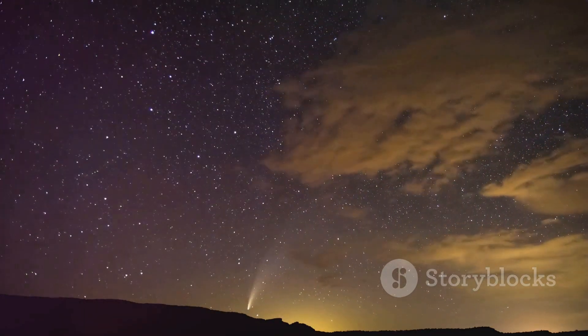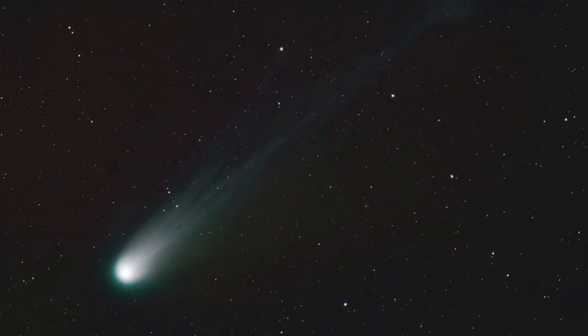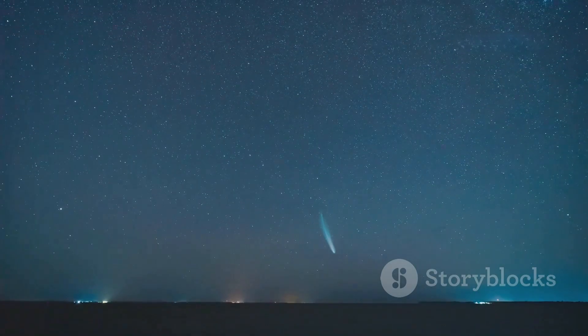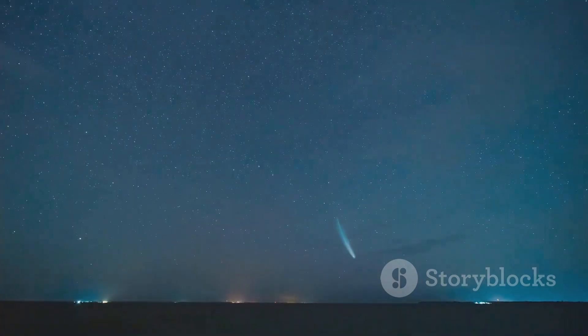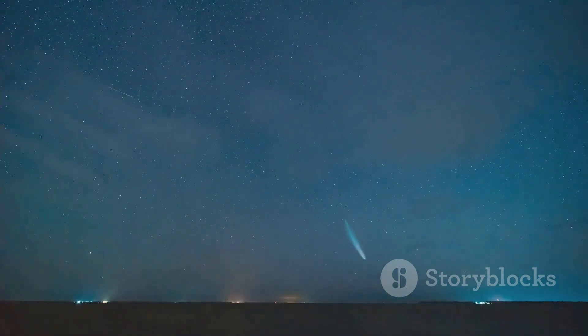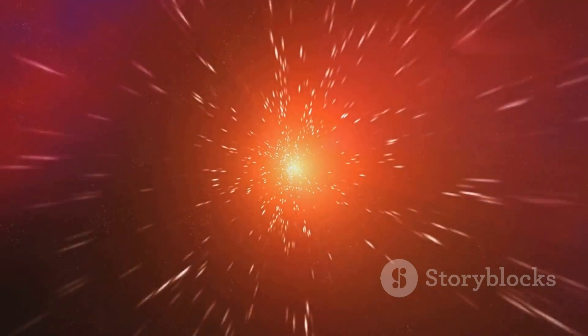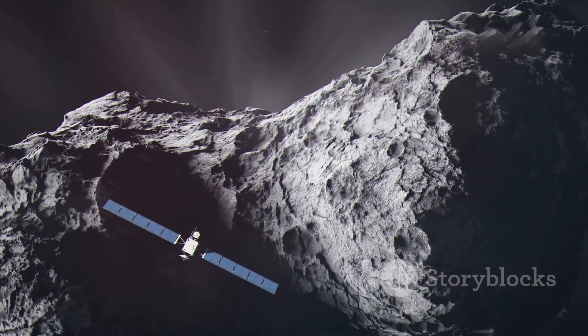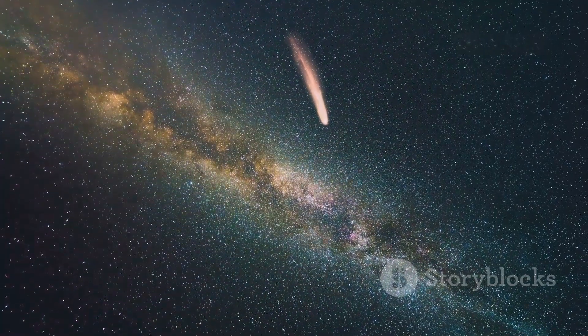Historically, predicting the brightness of comets is a tricky business. Comets are unpredictable — they can suddenly brighten due to outbursts of gas or unexpectedly fragment, reducing their brightness. However, based on the comet's size and current observations, many astronomers are hopeful that Comet 2023A3 could put on a show comparable to Comet NEOWISE in 2020, or even the famous Comet Hale-Bopp in 1997.